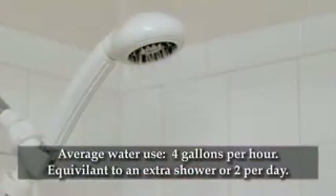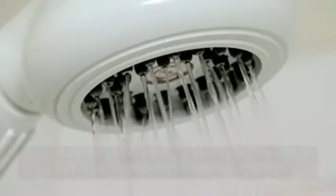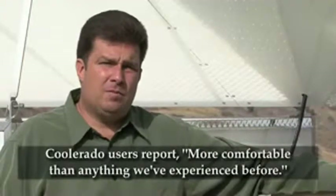Average water use for this unit is about four gallons per hour — about the same as taking an extra shower or two per day. Coolerado air conditioners do not use any chemical refrigerants, so they are the greenest air conditioners made by man. Furthermore, people with Coolerado systems judge the fresh, filtered, and conditioned air at an ideal humidity as more comfortable than anything they've experienced before.